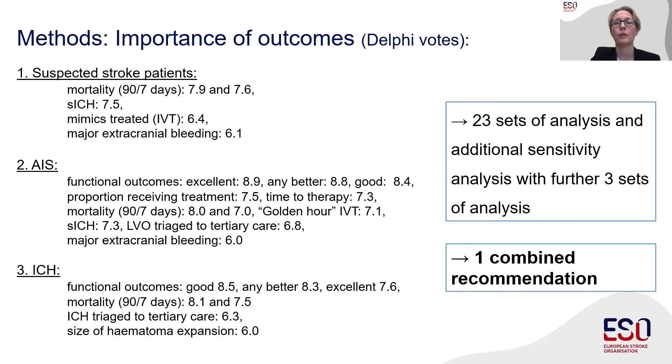We concluded our results in only one combined recommendation. We decided that this unconventional approach is necessary to reflect the real-world operation of these ambulances, because at the time of dispatch — when the intervention is applied — the patient's diagnosis is still completely unclear, and it would not be feasible to dispatch an MSU to acute ischemic stroke patients only. This is why we combined everything into one recommendation to better reflect real life.